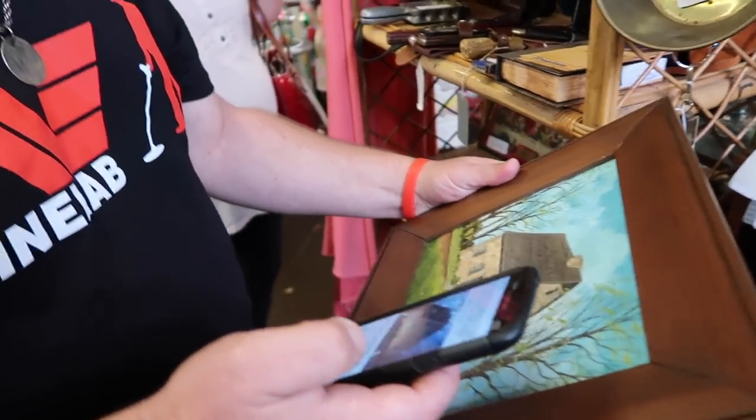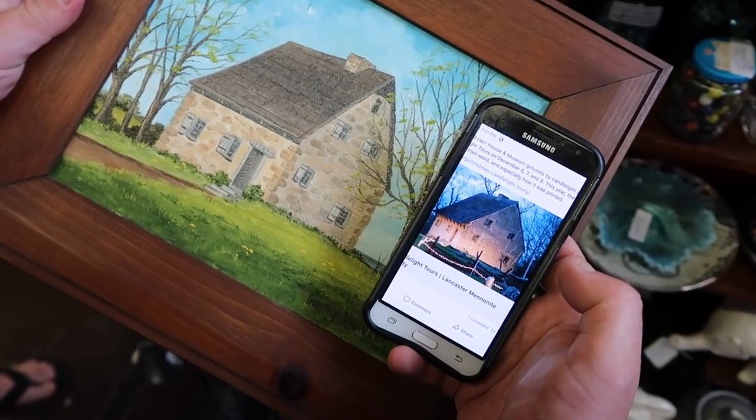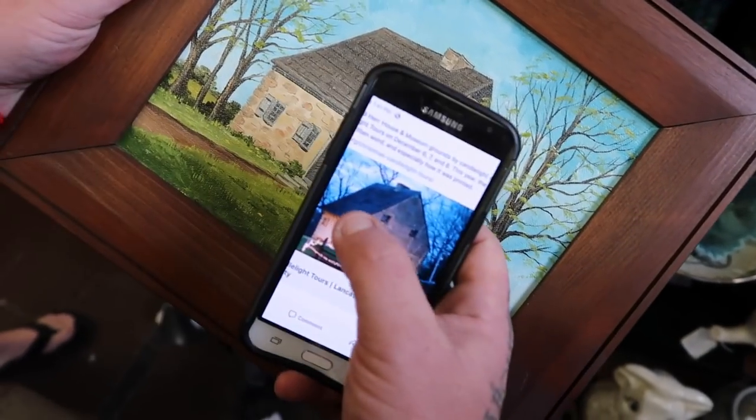So I say to Drew, you're not going to believe this, but there's a photo of the house in the painting on my news feed right now. I show him my computer and he looks at it and looks at the name and says, I'm related to Hans Herr. So we go back the next day, go straight to the booth, and we buy the painting.